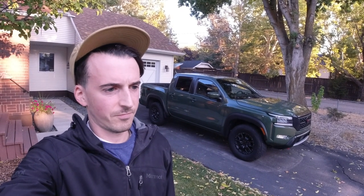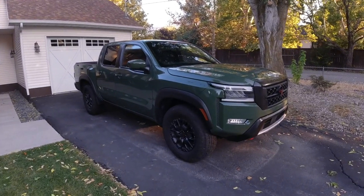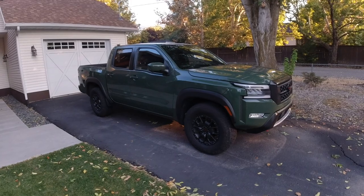In redesigning this thing, Nissan clearly benchmarked the Tacoma, which is frankly just strange to me, given that the Tacoma is far and above the weakest option in this segment. But let's do a tour of the new Frontier and then take it on a drive. This one's a fully loaded Pro 4X model, stickering for just over $44,000 — so this is about as much as you could expect to pay for a new Frontier.